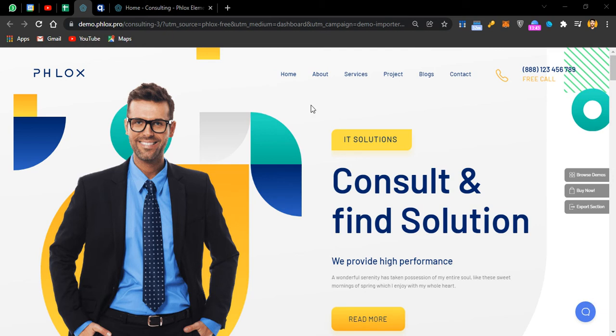Hey guys, this is Khadeen and you are watching Grow with Khadeen. In this video I'll be sharing with you how you can create this type of awesome consulting website for yourself — if you are running a consultation firm, if you are a financial consultant, tech consultant, or any type of business or personal consultant or coach, you can use this tutorial to create a website for yourself.